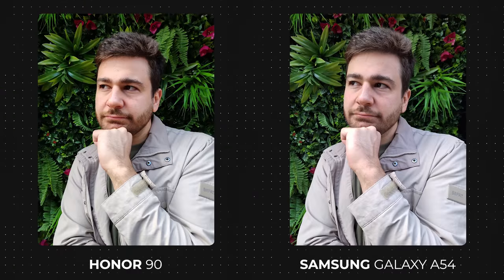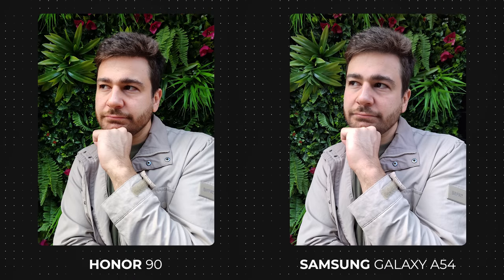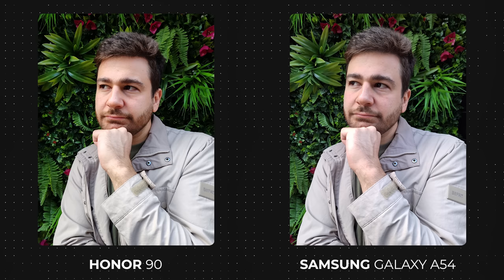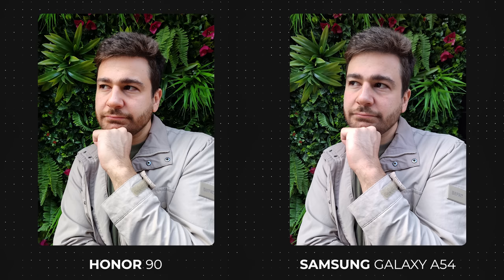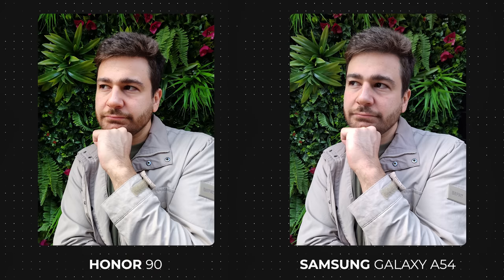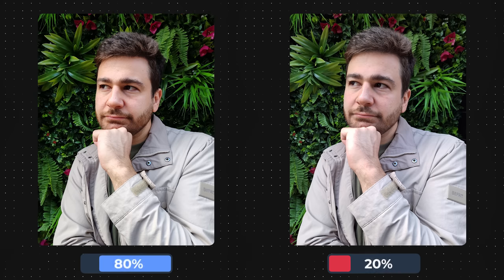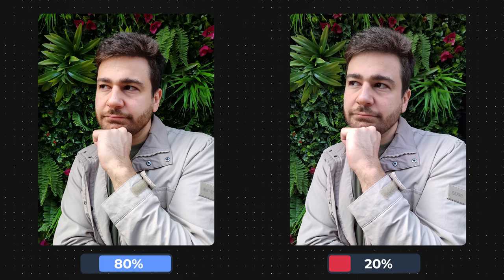As for the next photo in the second round, we have a similar environment with lots of green, but more close up. I must admit that I like both photos and would not mind picking either. Alas, there can only be one winner. In this case, it will be the Honor 90 moving upwards, while the Samsung Galaxy A54 will be eliminated. Honor's photo looks much more vibrant and brings out the colors in the background more, which is most likely the reason why the result came out this way in the voting results.